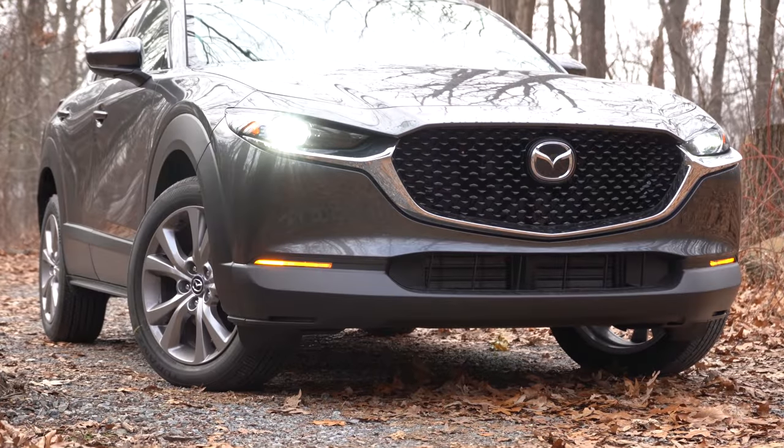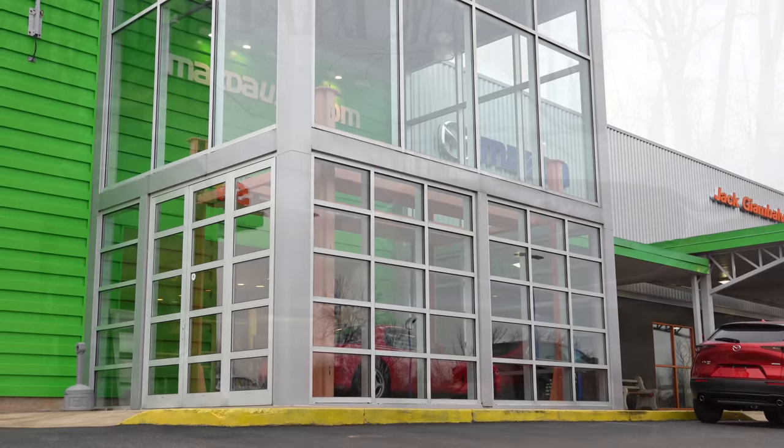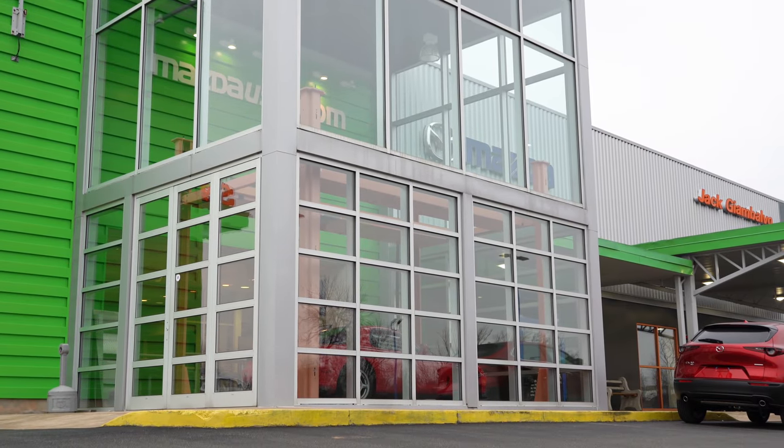What is up, you guys? Welcome back to yet another one. Today we are in the all-new 2020 Mazda CX-30, courtesy of Jack G and Balvo Mazda in York, PA.